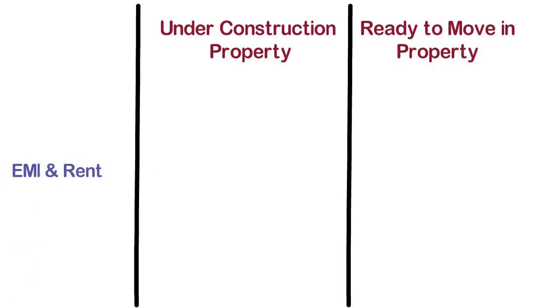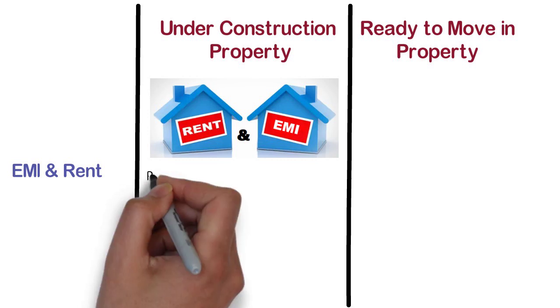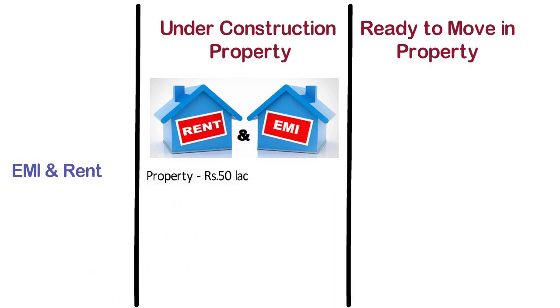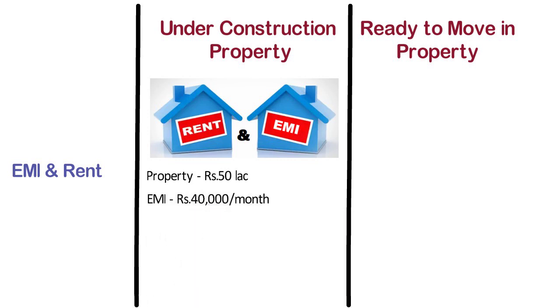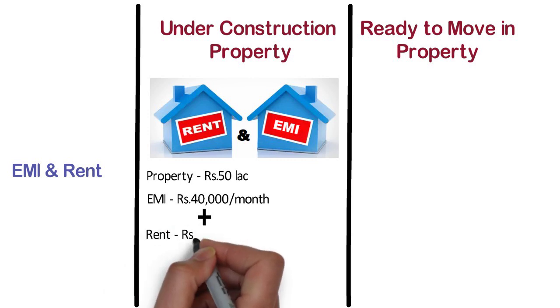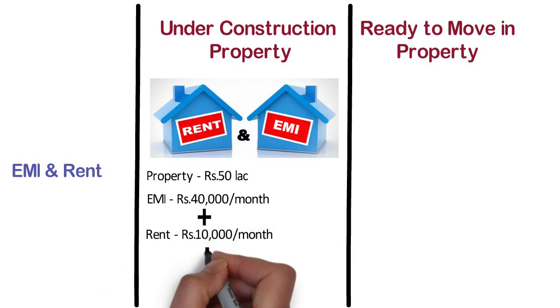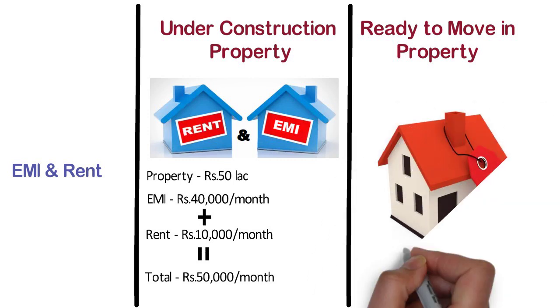EMI & Rent. In case of under construction property, you have to pay the EMI as well as rent. For example, suppose you have purchased an under construction property of 50 lakh rupees and you are paying an EMI of 40,000 rupees per month, and you are living in a rented house where you have to pay a rent of 10,000 rupees per month. Then your total expenses shall be 50,000 rupees per month. Whereas, in case of ready to move in property, you just have to pay your EMIs.